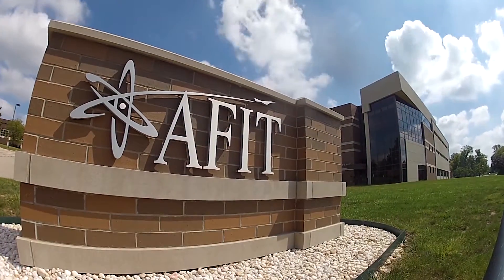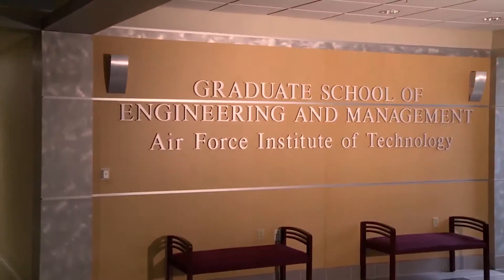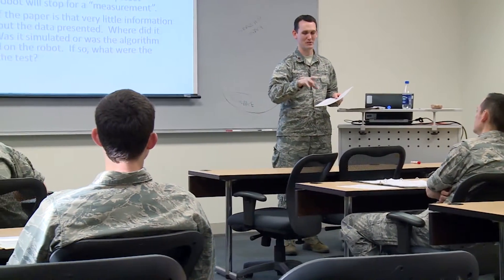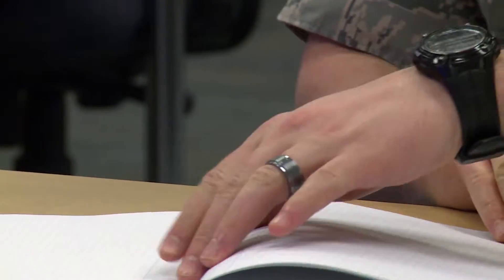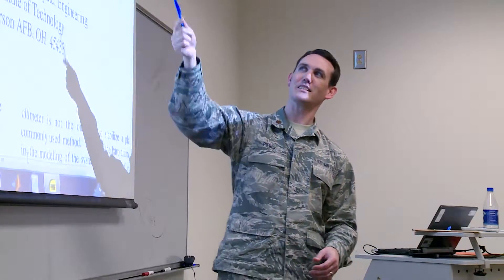AFIT was the ideal place to conduct my research because it placed me in the same building as experts in every field. My research touched pilots, navigators, maintainers, as well as navigation and computer vision experts. The AFIT faculty was almost always available and even faculty members not directly associated with my research were more than willing to work with me on the problems that I encountered along the way.